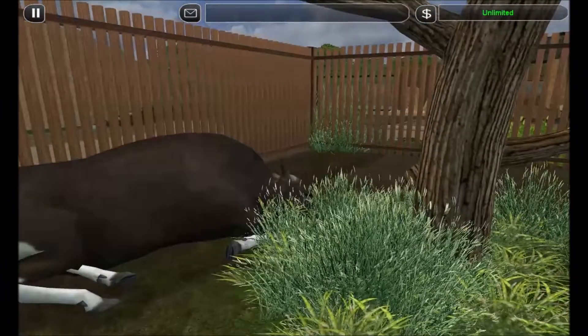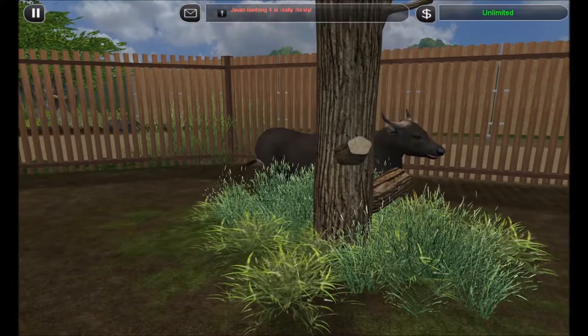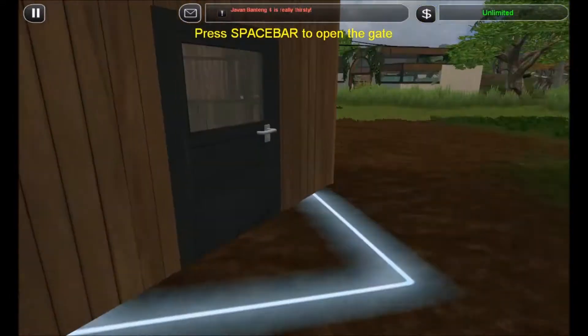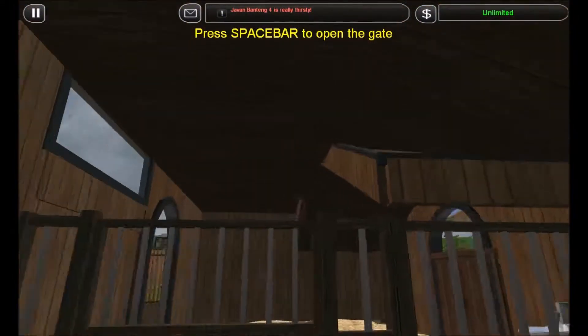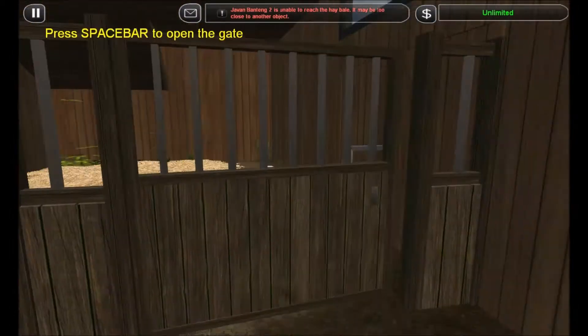Here's the bullpen for our bull. We've got to keep him separate from the girls because one of them is his daughter and we don't want to risk any inbreeding. There's inside his stable — this is the stable area for them both. Indoor area for the bull, indoor area for the two cows.